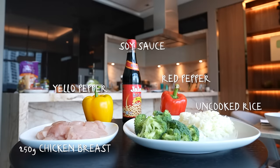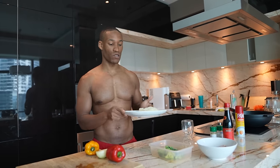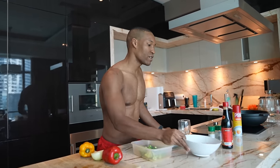The final meal is a healthy stir fry. What we need: yellow pepper, red pepper, onions, 50 grams of uncooked rice — which becomes 150 grams cooked, multiplying by three due to water absorption — some broccoli, and 250 grams of chicken breast. We'll use soy sauce — 15 grams first, then 15 grams later, 30 total.